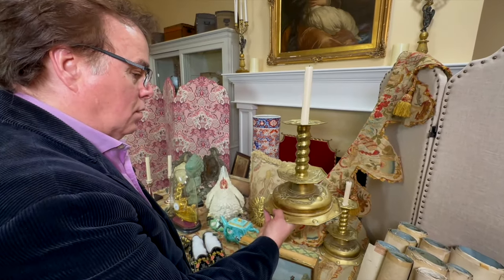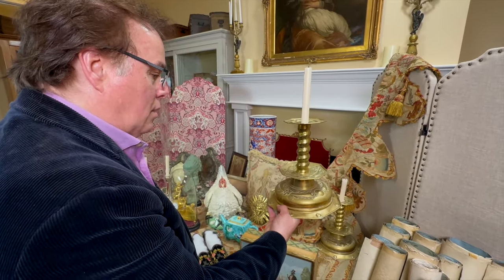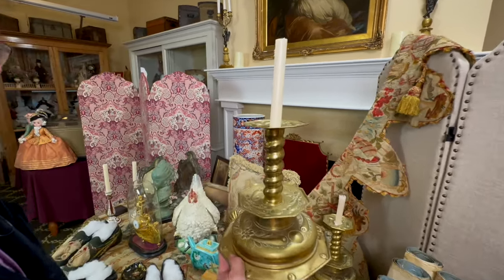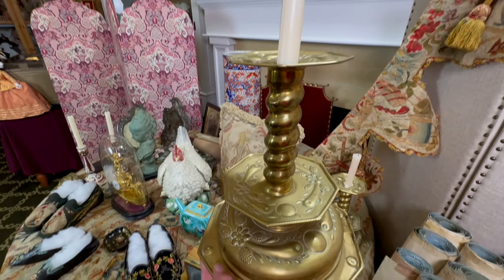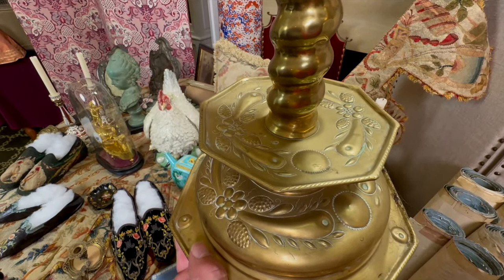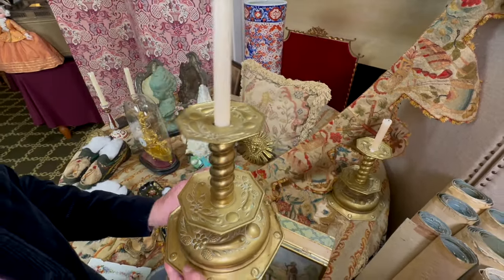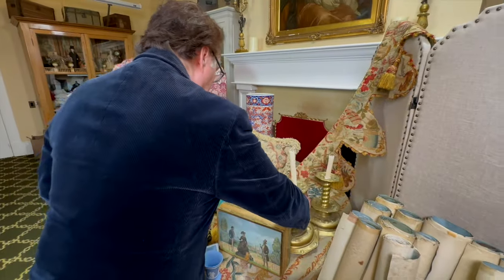We're really, really lucky that we received these candlesticks as a gift from the famous Roadshow personality Marshall Martin. They actually belonged to another friend of ours, Madame Kane — also known as Sally Kane — who was really at the forefront of bringing great items from Europe to America and really changed the way people collected. So it's kind of nice to have something from our friend Sally, gifted by Marshall.